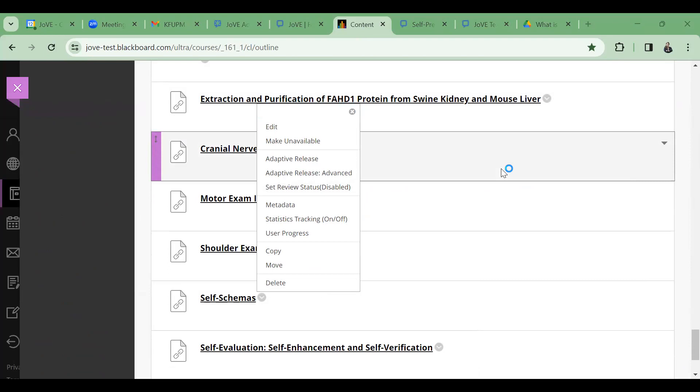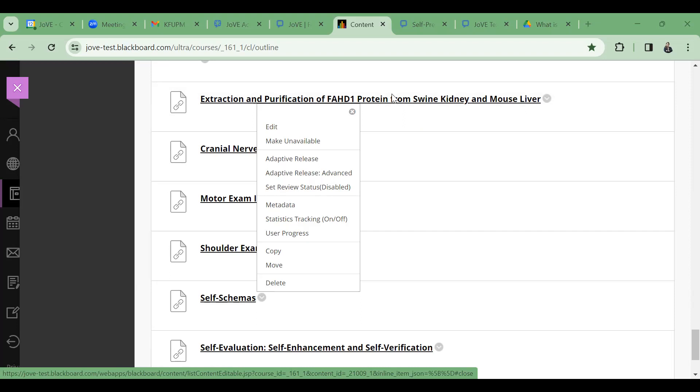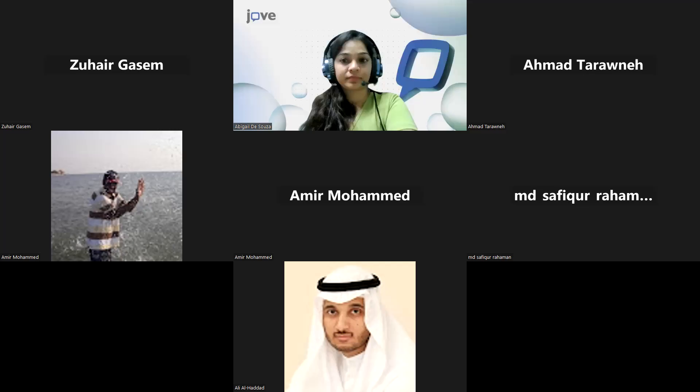Regarding advanced search: within the Jove Research journal section, you can sort by publication date, author, and institution — that is the current advanced search capability. The team plans to upgrade the search page further to allow combined keyword and publication date filtering for more relevant literature and videos.